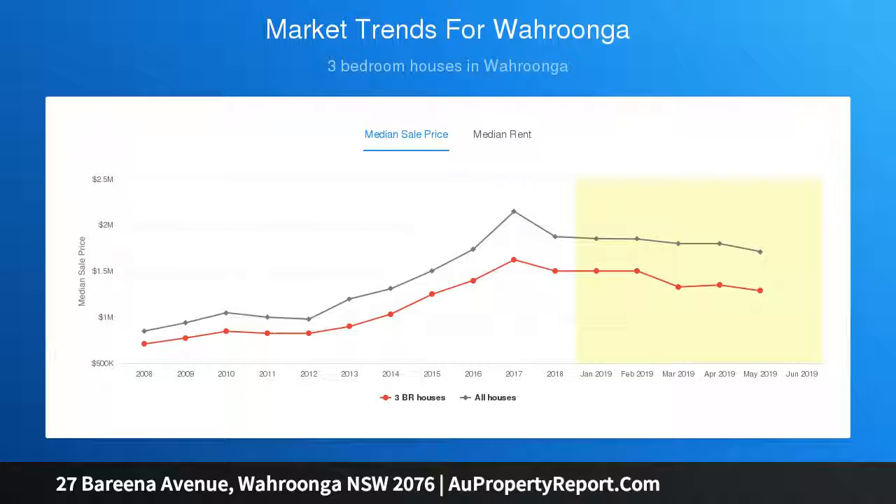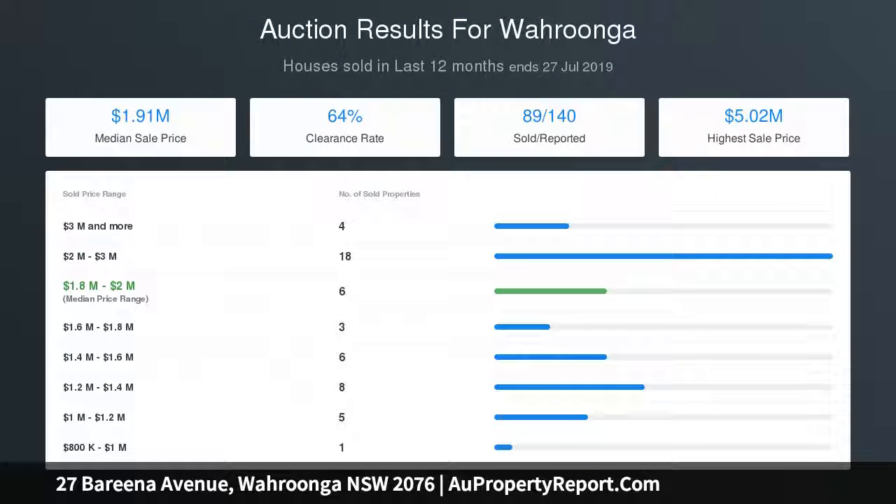This truly unique home combines character charm with a dress-circle location just 800 meters to the station and a short stroll to Abbotsley, Knox Grammar, Wurunga Prep and the Bush School.